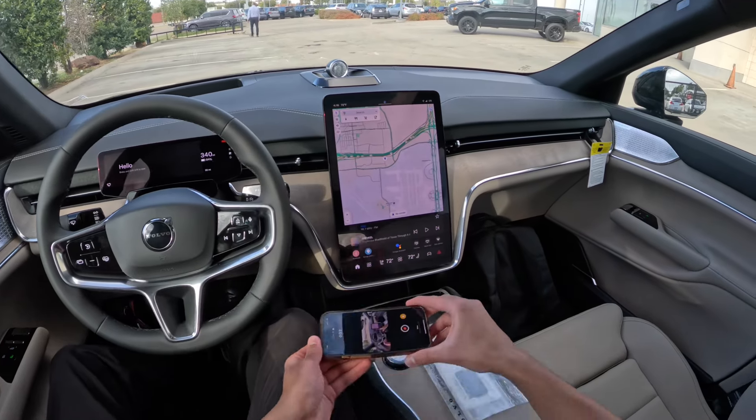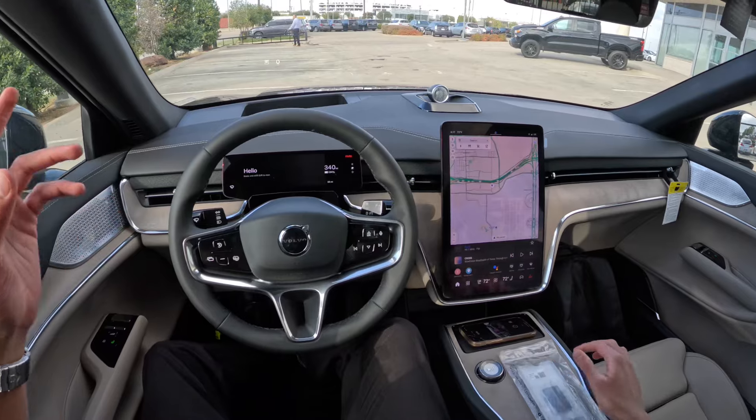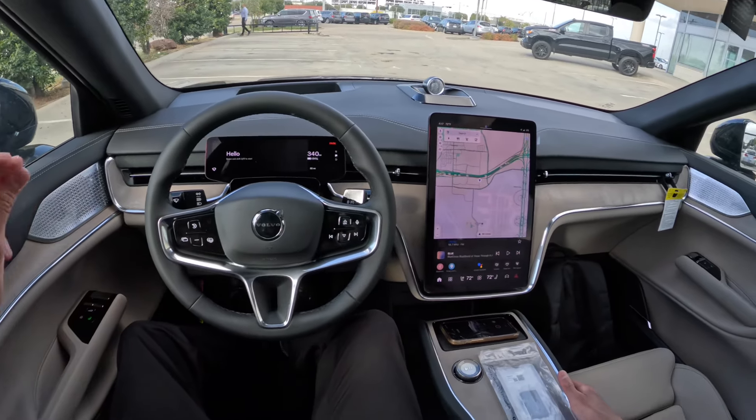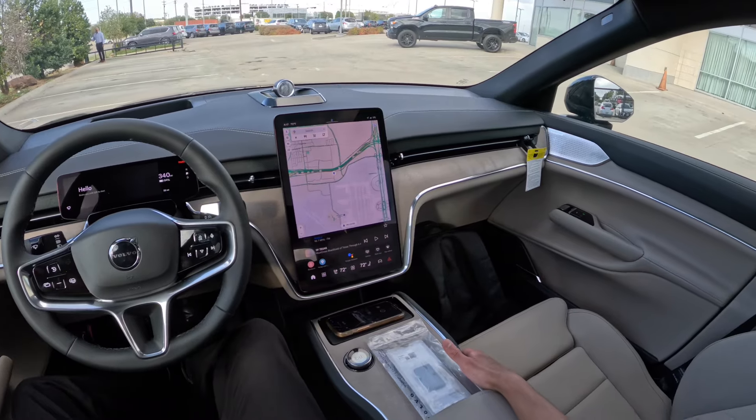Hello everyone, this is Dhruv Drabz at Grubbs Volvo in Grapevine, Texas, and today we're going for a drive in the 2025 Volvo EX90 full electric SUV.